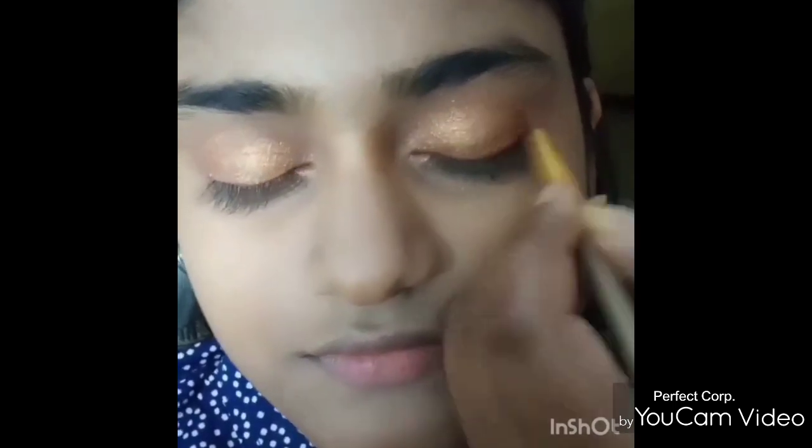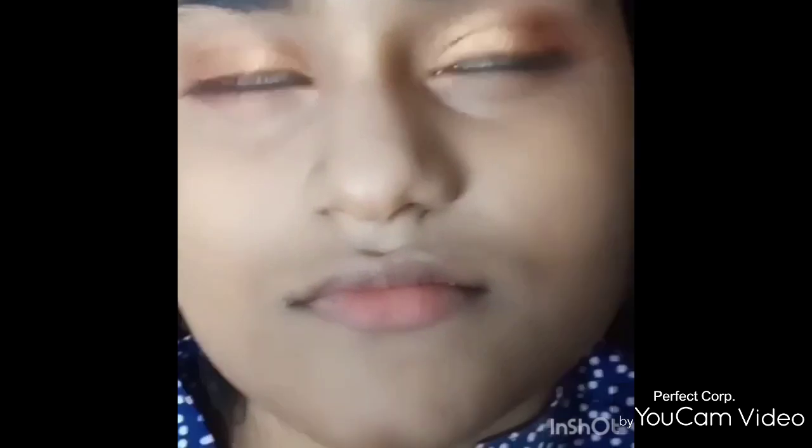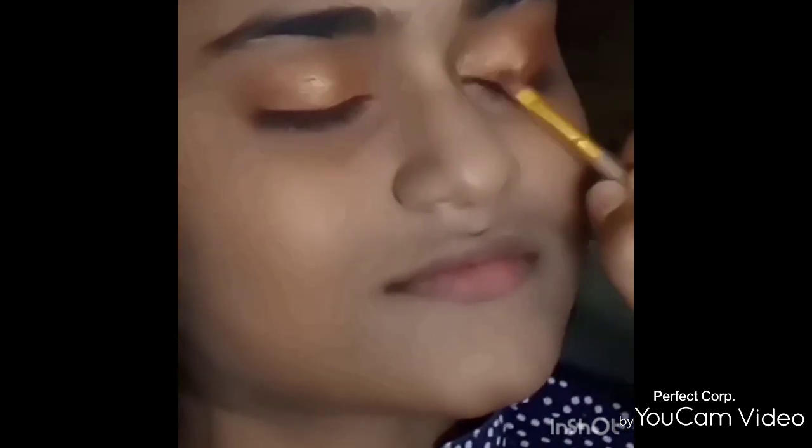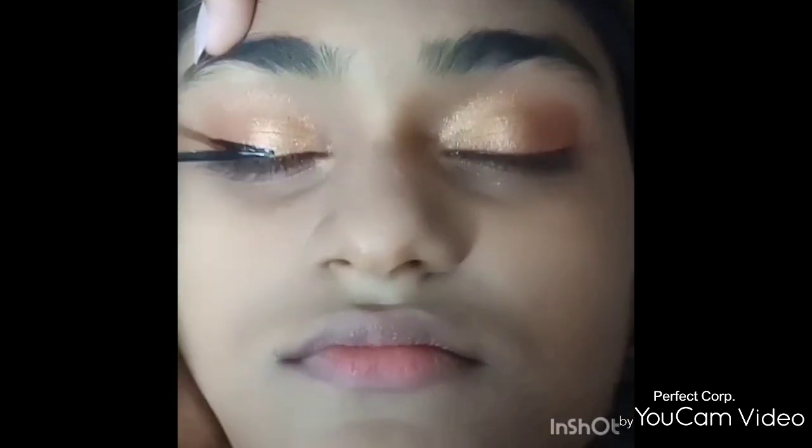Since this is our first makeup video, we may have made a ton of mistakes — kindly ignore them and keep supporting us on our journey. You can also make the eye look more intense according to your own choices.